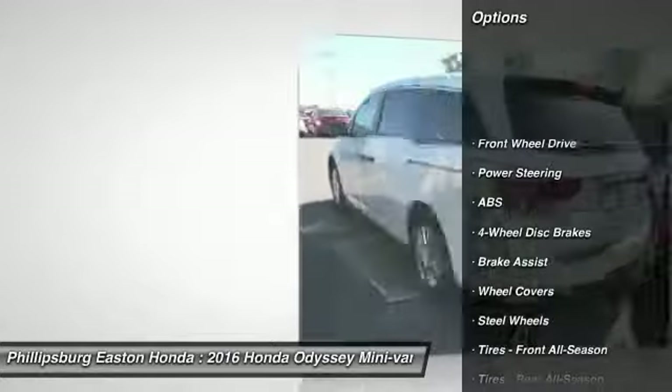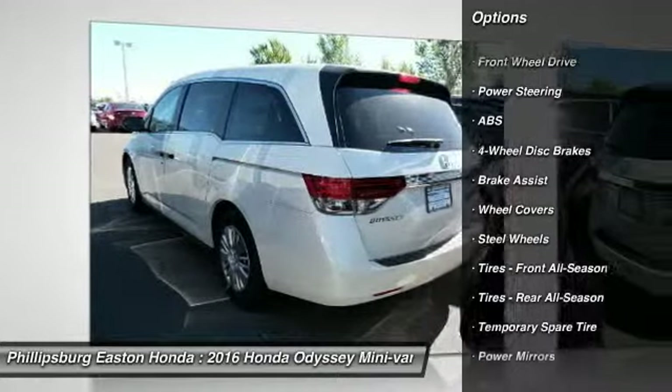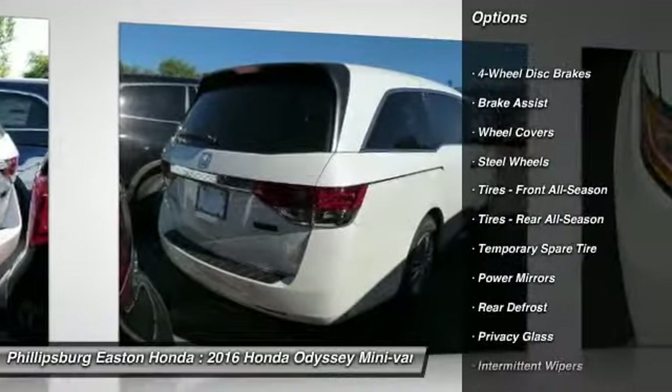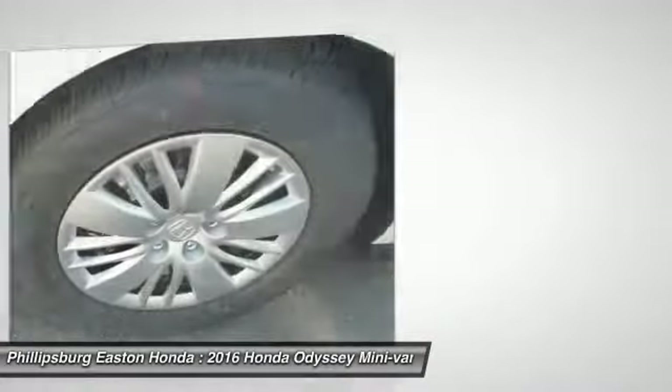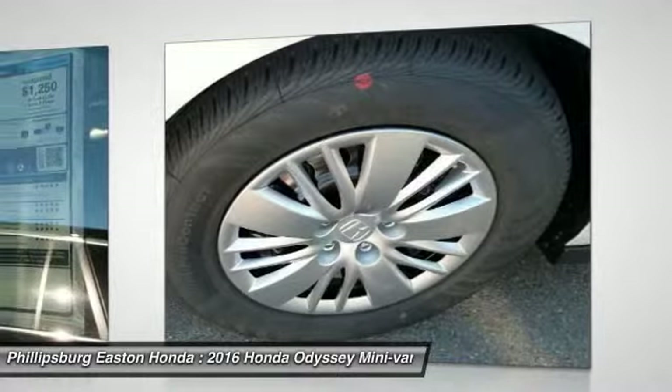Traction control, steering wheel audio controls, power passenger seat, keyless entry, stability control, anti-lock braking system, backup camera, Bluetooth, adjustable steering wheel, power steering.